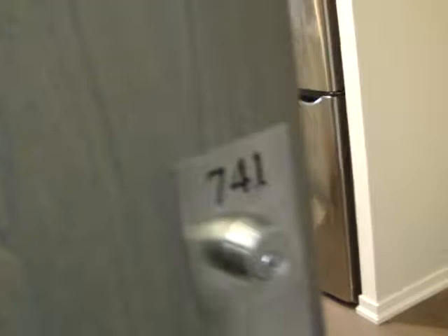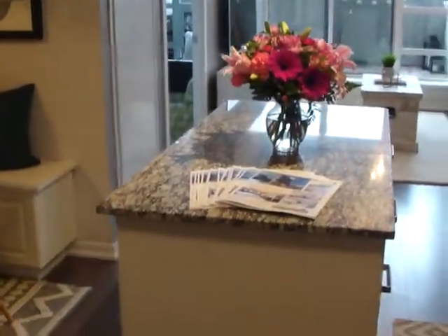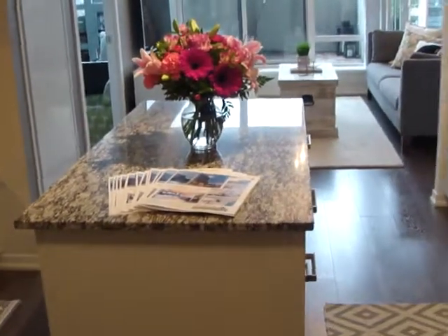Jen Palacios here with the Julie Kinnear team. We are at 68 Abel Street, unit 741 and checking it out. This is the West Queen West area, at Queen and Dovercourt in the very trendy and cool section of town.